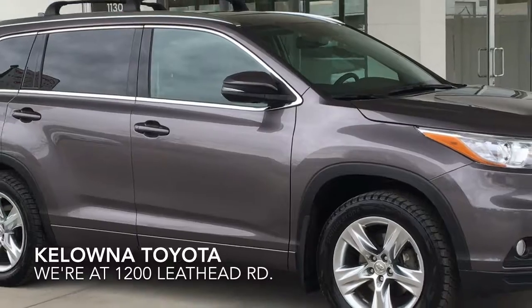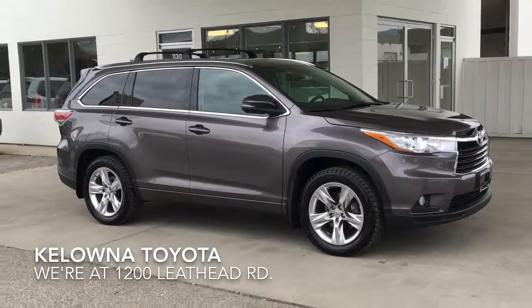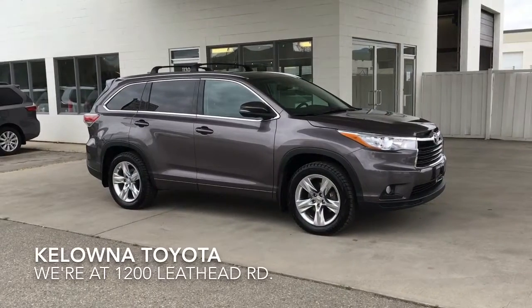If you're interested in test driving this amazing 2015 Highlander Limited or have further questions, call or stop by Kelowna Toyota. We're at 1200 Leith Head Road.